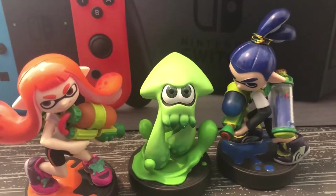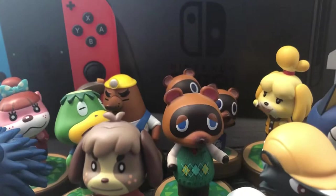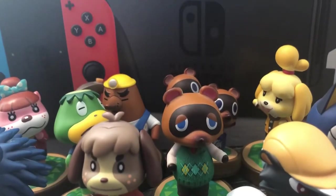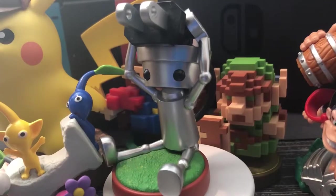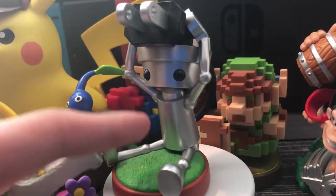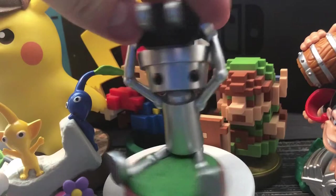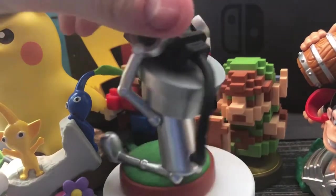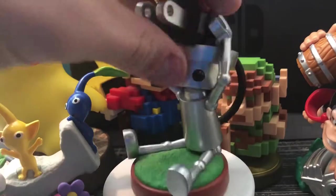These are Splatoon amiibo — enough said. One thing to say about Animal Crossing: there are too many Animal Crossing amiibo and they aren't worth anything. Then here sits the king of the most random amiibo ever — the Chibi-Robo amiibo. I saw this adorable looking robot and decided I'd play the new game and buy the amiibo with it. That's how I got that one.